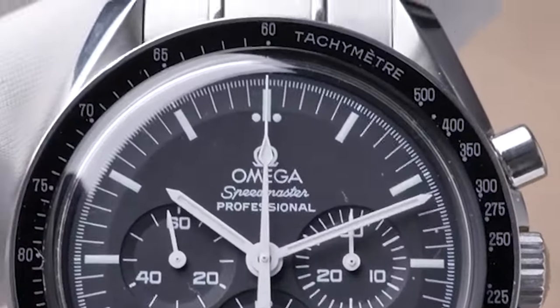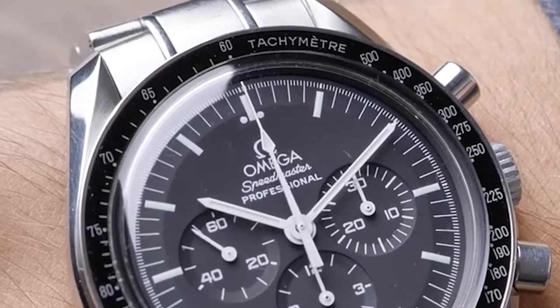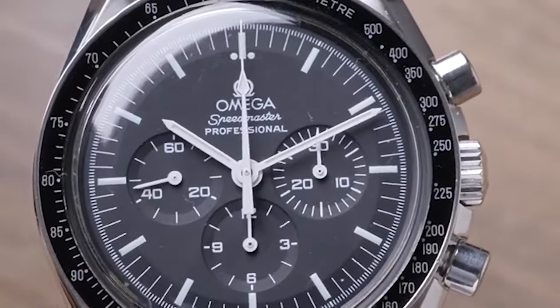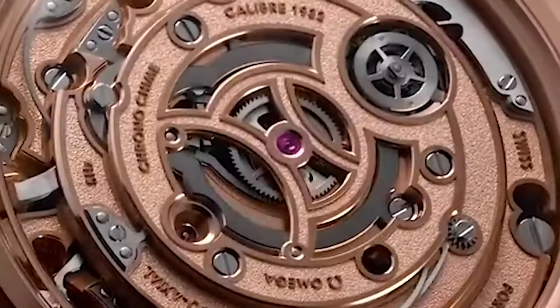The Omega Speedmaster Professional, also known as the Moon Watch, is famous for being the first watch worn on the moon during the Apollo 11 mission.